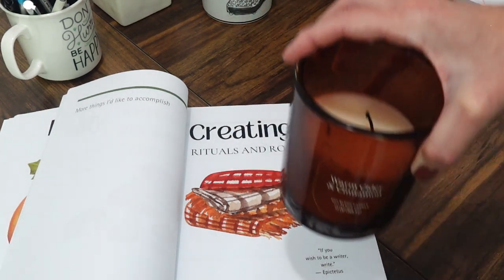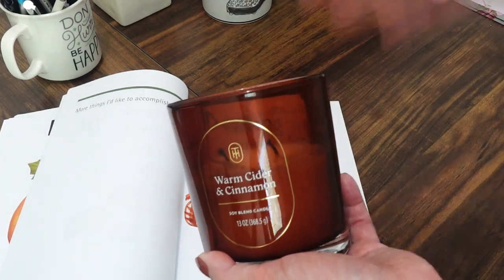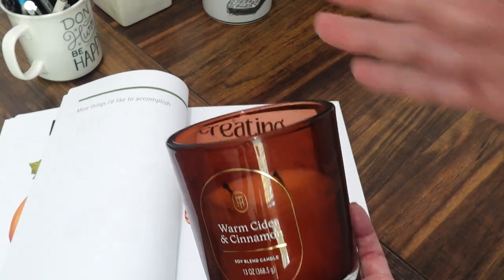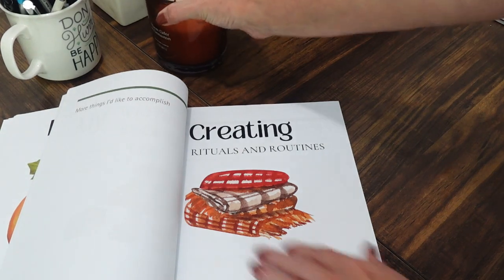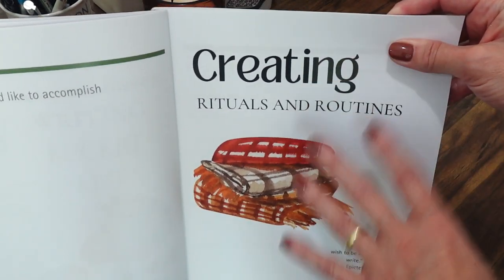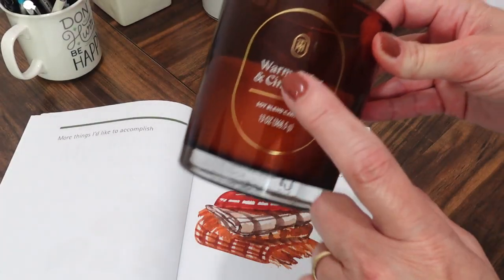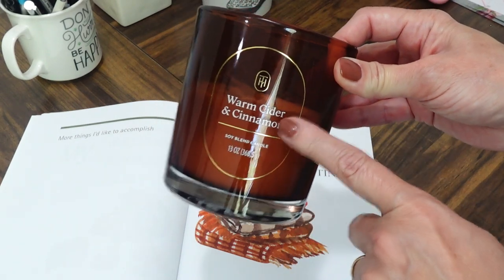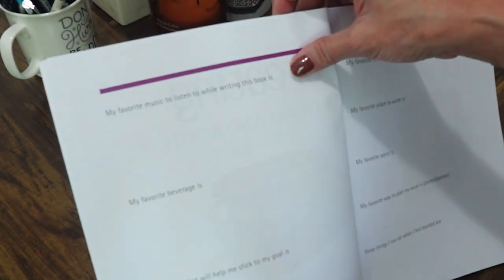It reminded me of a time when I was writing every day — really inspired, focused, not consumed by worry. This section is a place I can return to again and again to remember that simple things, like writing with a candle lit, can take me to the next level.